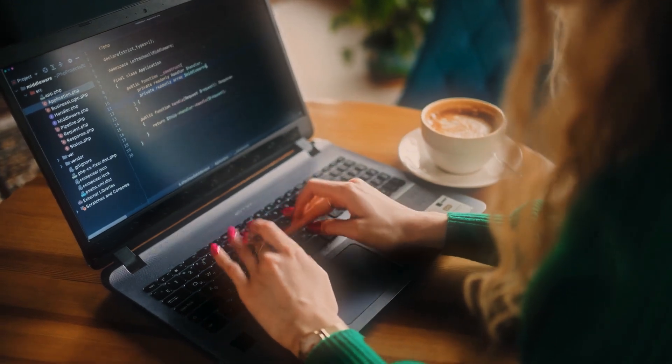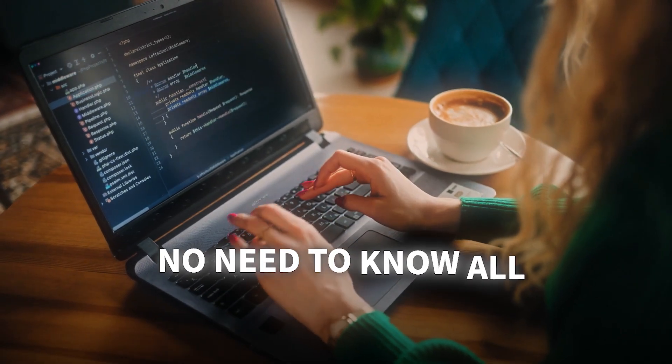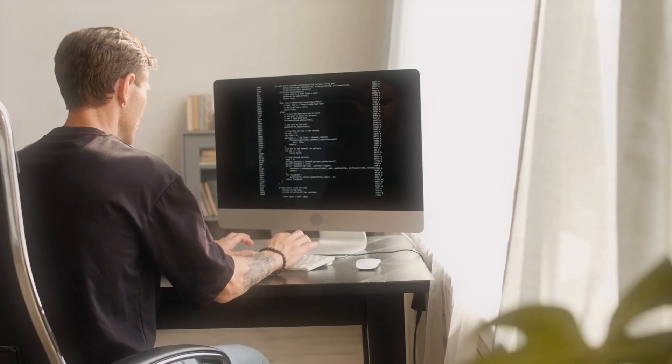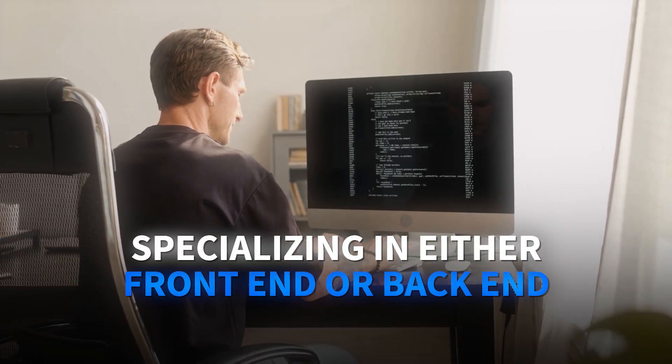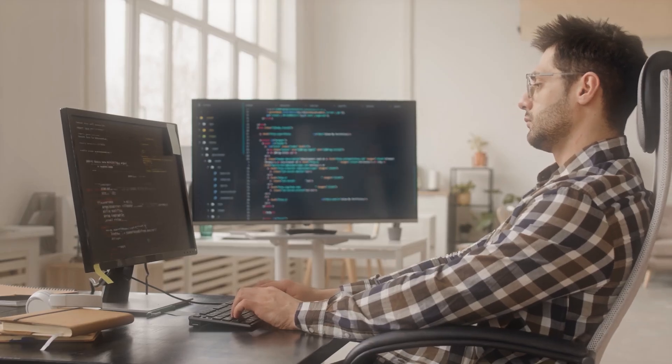What makes this role unique is that you don't need to be an expert in everything — you need to be proficient enough in multiple areas to build complete solutions. Many full-stack developers start by specializing in either front-end or back-end, then gradually expand their skills.